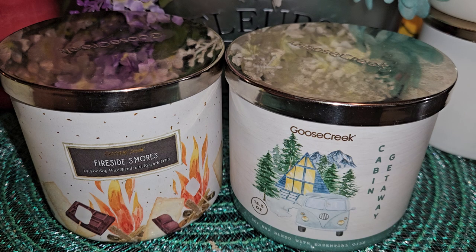Scent throw for me: in the trailer this was probably a seven and a half, and at home probably an eight, maybe. It wasn't as strong at home as the Fireside S'mores, but it's definitely not weak — it has a decent throw. I think burning these versus melting seems to be about the same, though burning them might be a little bit stronger in this collection. Some of them seemed really weak to me, but these two came out strong burning, so I have no complaints about the scent strength on these.